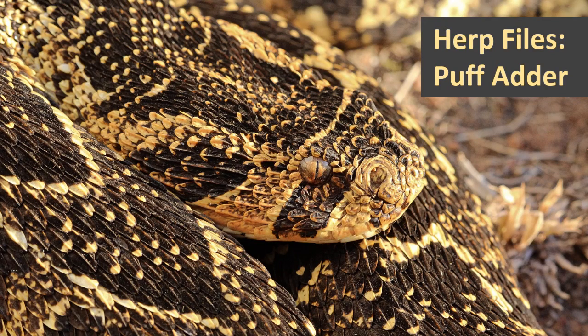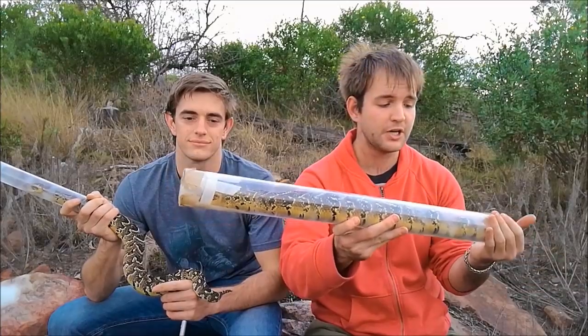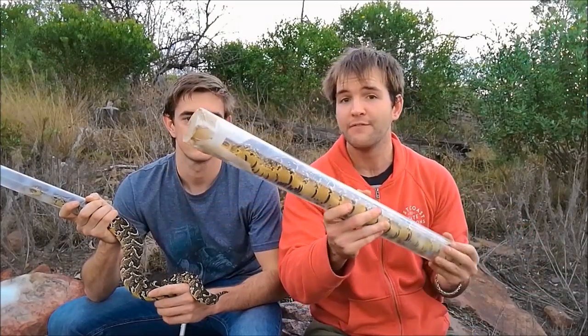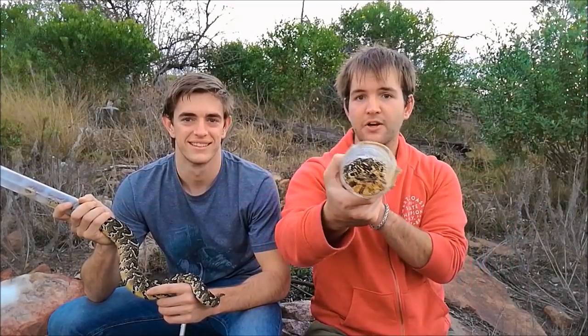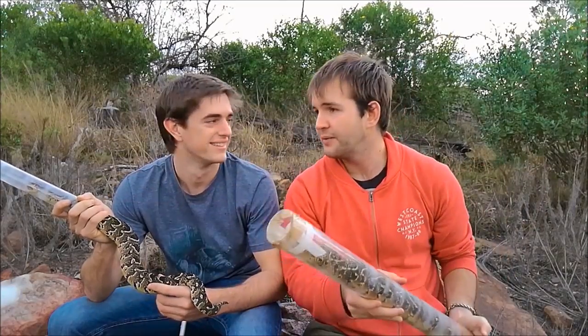What's up guys, it's Snakes and their Mates again, and today is another Herb Piles — we're showing you one of South Africa's most common and most well-known venomous snakes: the Puff Adder. Also known as the Puffy Adder, the Bittus Arretans — I can't think of any more names.